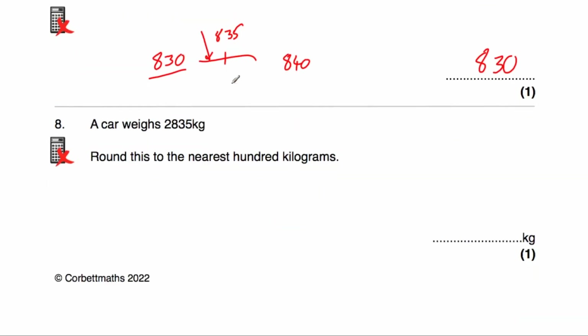The next question tells us a car weighs 2,835 kilograms, and we've been asked to round this to the nearest 100 kilograms. The multiple of 100 just below this number would be 2,800 kilograms, and the multiple of 100 above would be 2,900 kilograms. In the middle would be 2,850 kilograms. 2,835 is closer to 2,800 than it is to 2,900, so the answer is 2,800 kilograms.